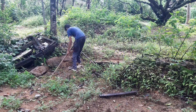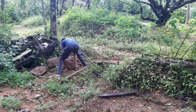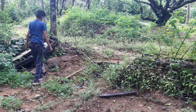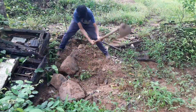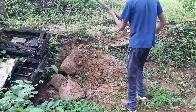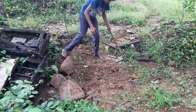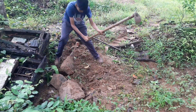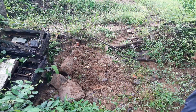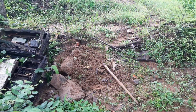Till this point the berm was taking shape as a rock berm, but I don't want a rock one, so I started filling the gaps with stones and dirt. After digging and gathering enough dirt, I started packing the feature.